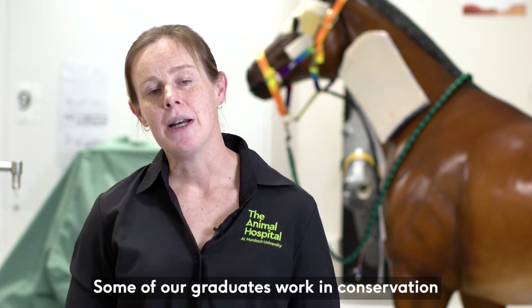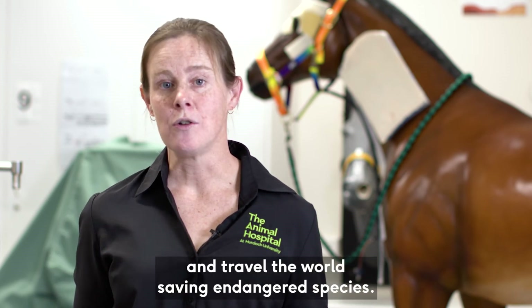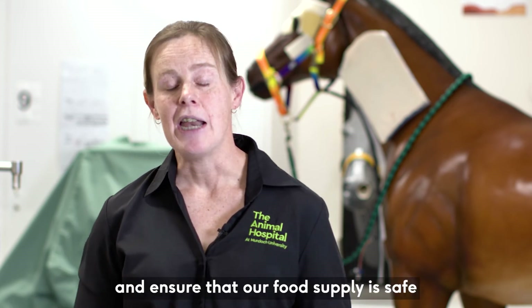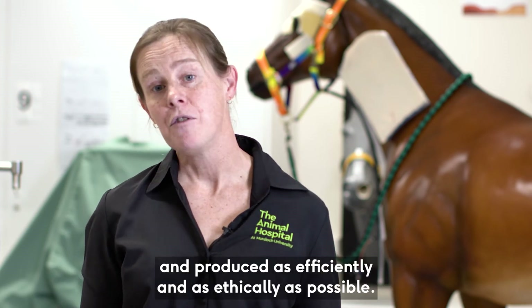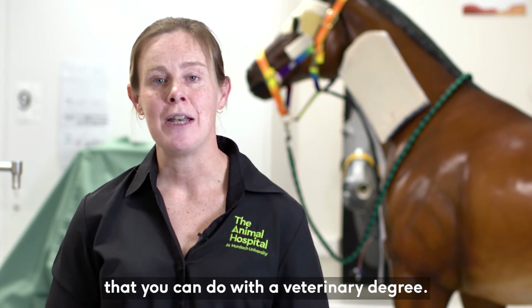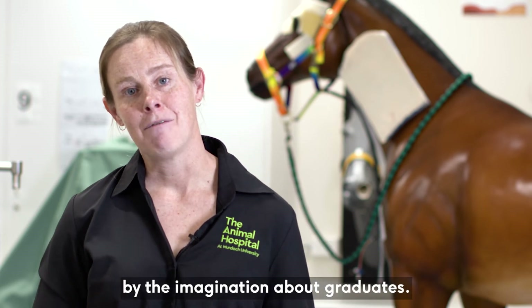Some of our graduates work in conservation and travel the world saving endangered species. Some work in food production, ensuring that our food supply is safe and produced as efficiently and ethically as possible. There's really a million things you can do with a veterinary degree — it's limited only by the imagination of our graduates.